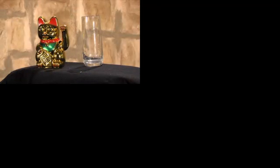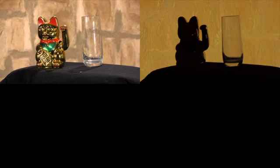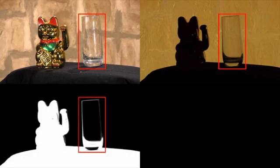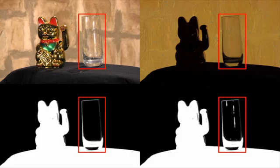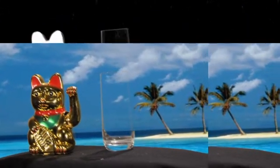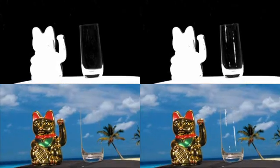Specular highlights on transparent objects are inconsistent per se, since the positions of the projectors and analog light sources in odd and even frames don't match. Thus, the highlights are not visible in the matte generated from the keying frames. However, they can be recovered and superimposed in the final composition frame by identifying them in each corresponding illumination frame. Note the reconstructed highlights at the glass in the lower right sequence.